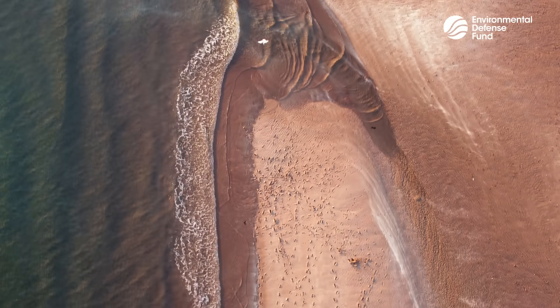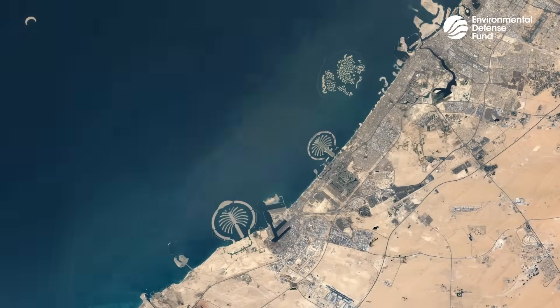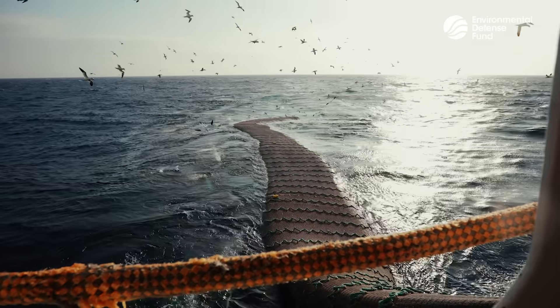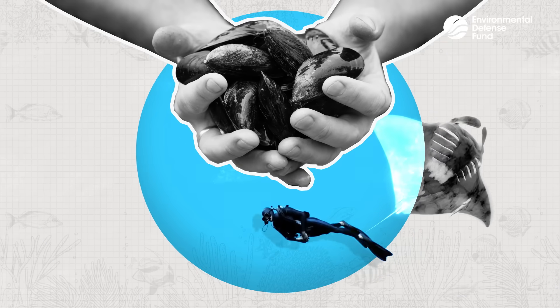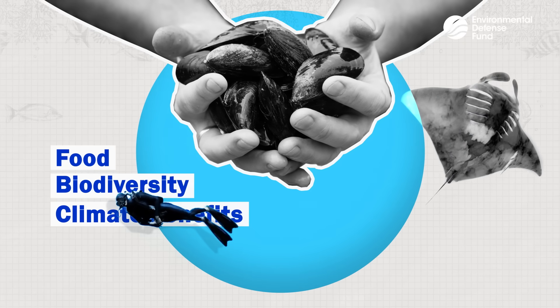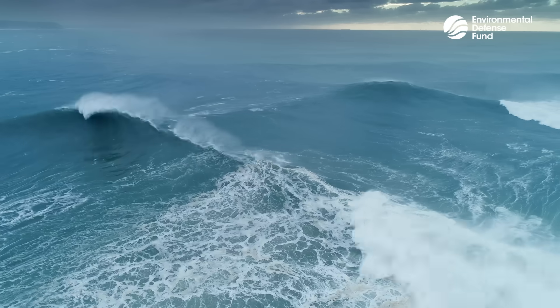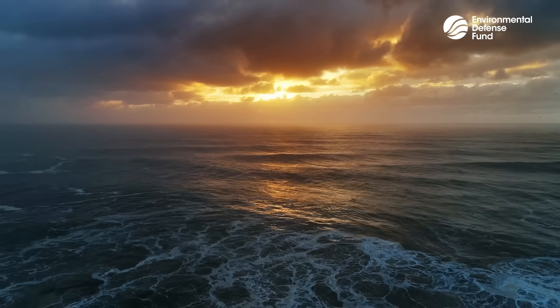We've only got one planet and the ocean is key to keeping things balanced. We need to protect critical coastal habitats from destructive overdevelopment. And we need to curb overfishing and value our marine ecosystems for the multiple riches they provide, including food, biodiversity, and climate benefits. The ocean is a powerful ally in the fight against climate change, and we must all work together to protect it.